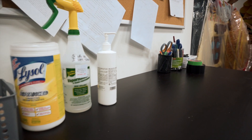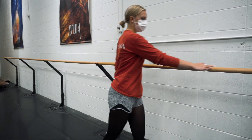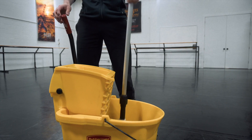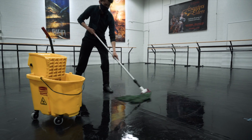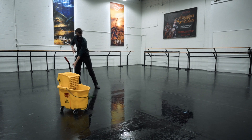Before leaving your studio, dancers or instructors are to wipe down all heavily used areas, including ballet bars, countertops, benches, sound equipment, door handles, light switches, cubbies and floors. The Dance Centre will be thoroughly and professionally cleaned the evenings after studio use, but wipe-ups in between are equally important.